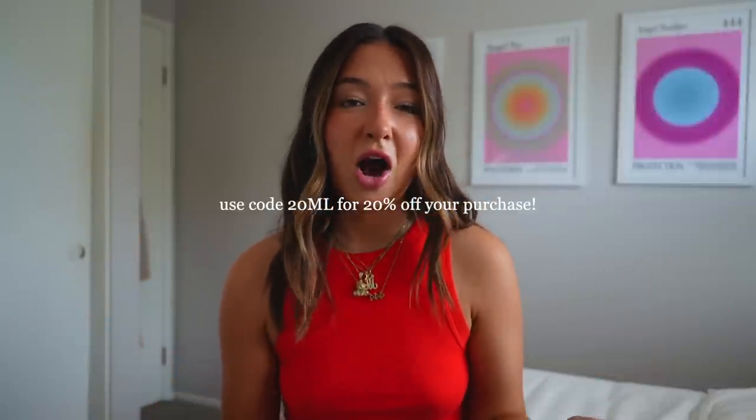We're going to do a try-on haul today so you guys can see what everything looks like on me. I wear kind of a size four to six for reference — most of these clothes are size six or size four. Everything will be linked down below if you're interested. Thank you Princess Polly for working with me. I hooked you guys up with a discount code: 20ML for 20% off. Princess Polly ships within the US and offers free standard shipping — three to six days on orders over $50 — plus Afterpay and ShopPay for US customers.